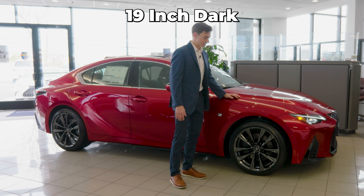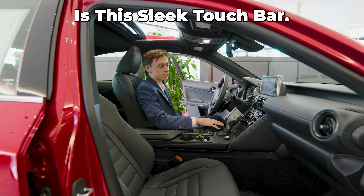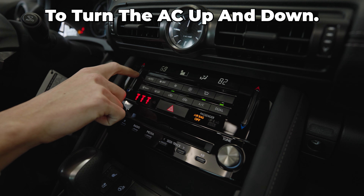My second feature is these 19-inch dark metallic alloy wheels that offer great performance. My third favorite feature is this sleek touch bar, which makes it easy to turn the AC up and down.